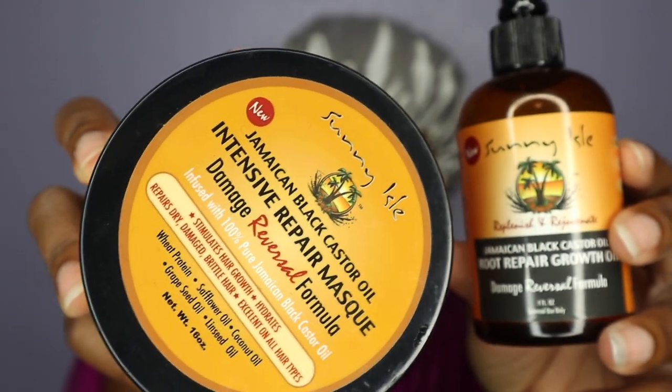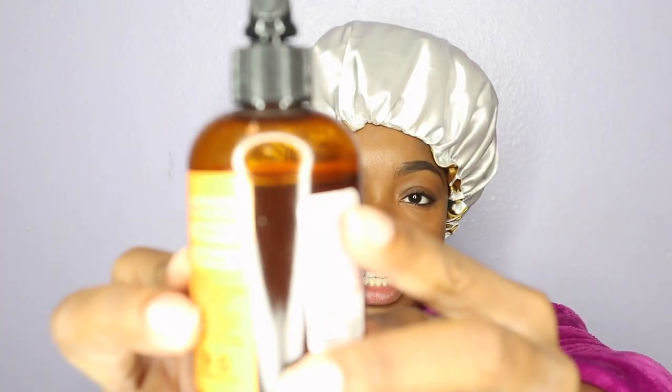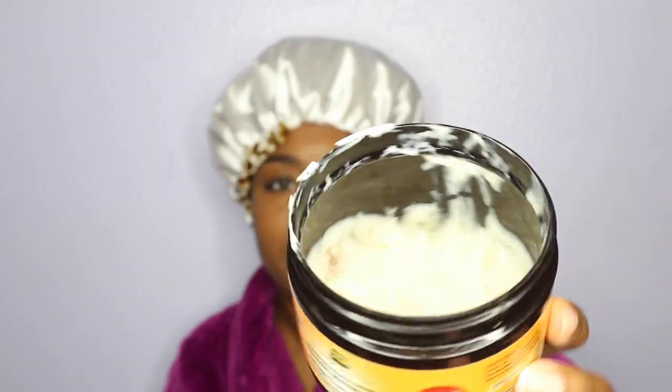What I've been doing for my edge regrowth is using Black Jamaican Castor Oil. The two products are the Sunny Isle Jamaican Black Castor Oil Intensive Repair Mask — which is a deep conditioner — and the Sunny Isle Jamaican Black Castor Oil Root Repair Growth Oil. I've been applying the oil on an every-other-day basis, massaging it into my edges, though I've slacked to about twice a week recently. I've also been using the deep conditioning mask on a weekly basis, and I'm almost out of it.